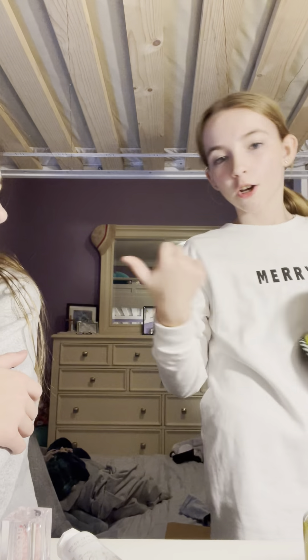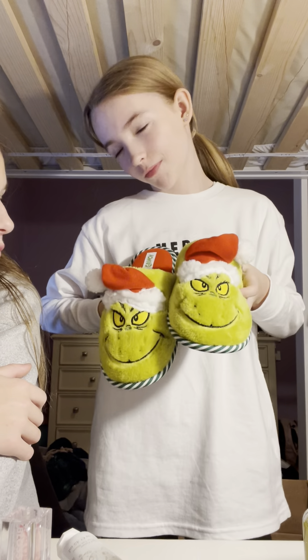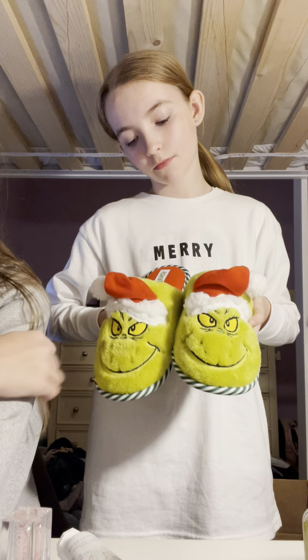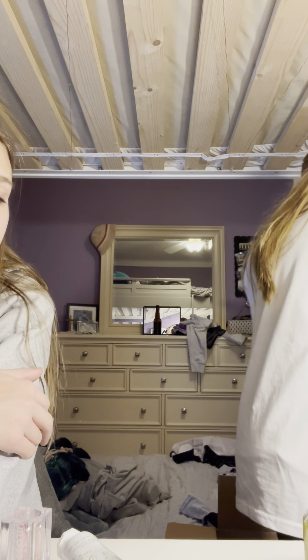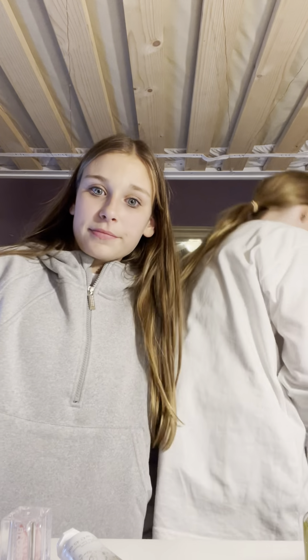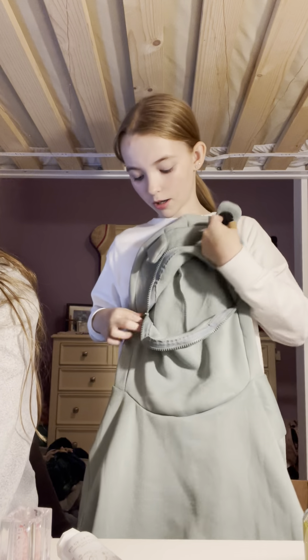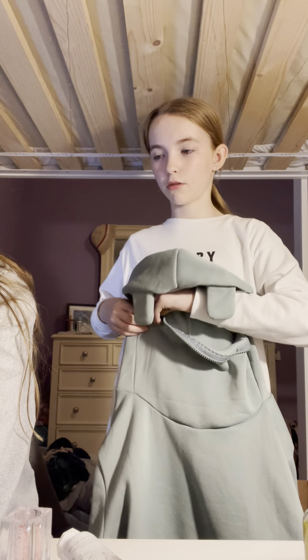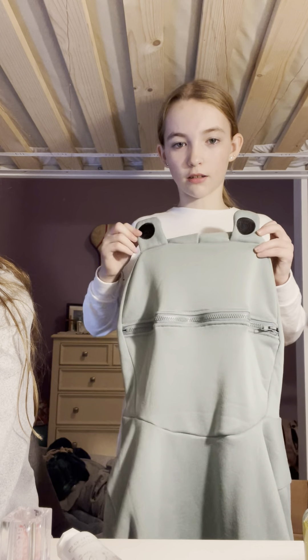My cousin got me these beautiful slippers. Thank you! She also got me a scuba — I got a frog sweatshirt. It zips right there. Right now it looks like he has a really big mouth, but it zips right there. It's a little frog.